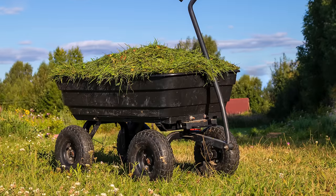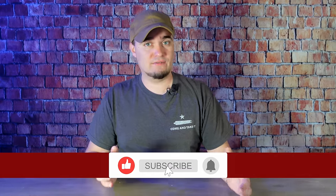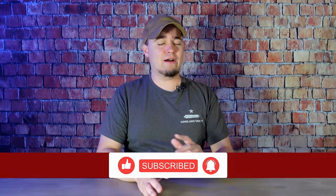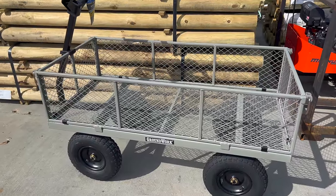One thing that a lot of preppers overlook is wagons and carts. If we find ourselves in a situation where we no longer have access to vehicles, you don't want to have to move everything by hand. Maybe you need to go down to a pond to gather water, or maybe just move things from one end of your property to the other. When it comes to wagons and carts, you have several different options.